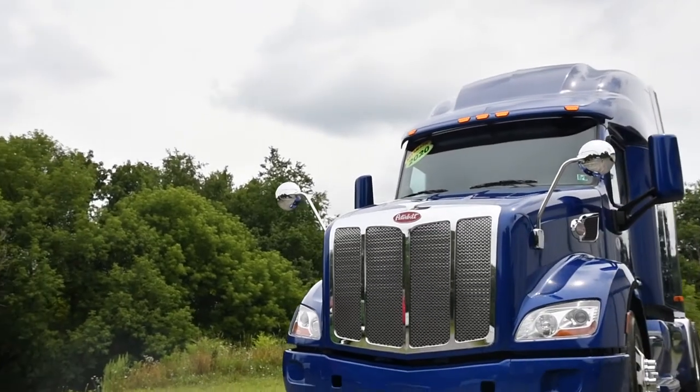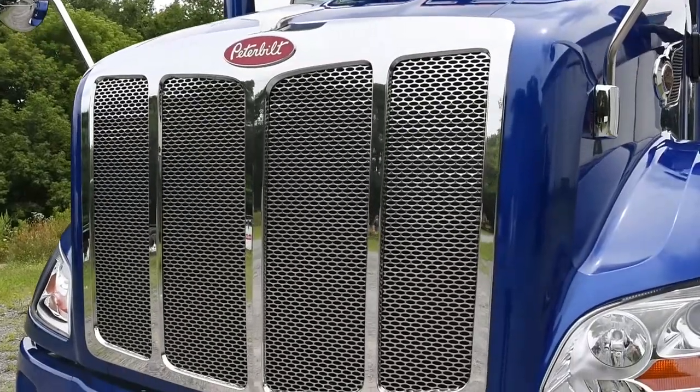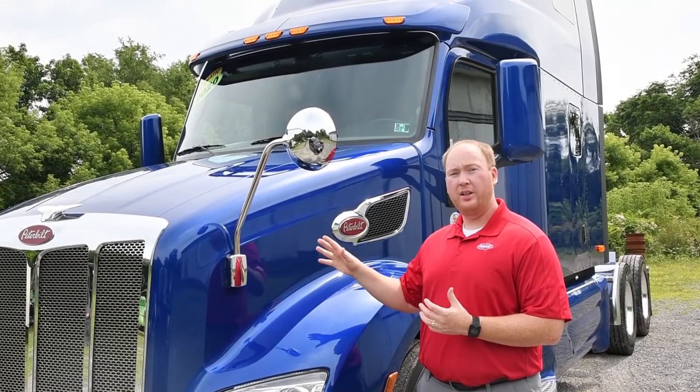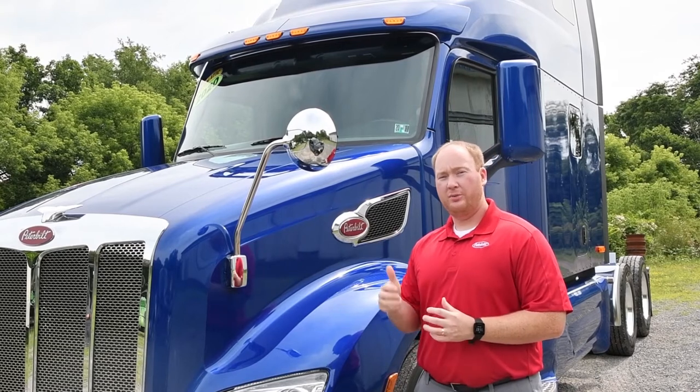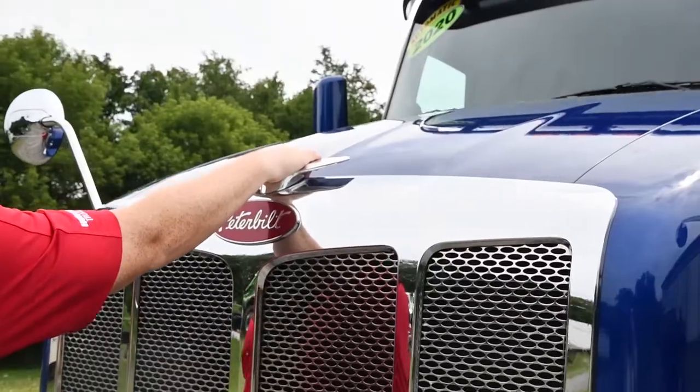You can see how sleek and aerodynamic the 579 cab is here. It still has its Peterbilt unique styling, but in an aerodynamic package. You have your sloped hood, your large one-piece windshield, as well as the aerodynamic visor, and your unmistakable stainless steel Peterbilt grille.